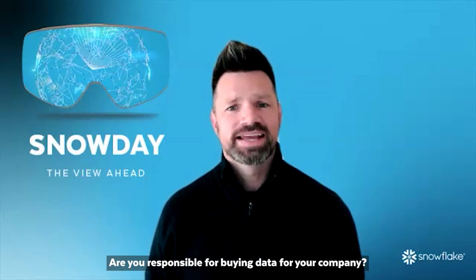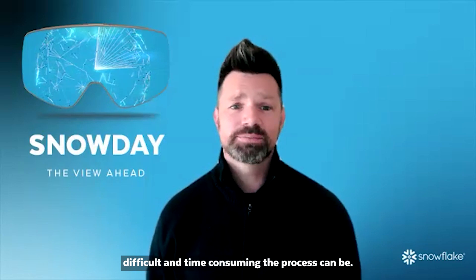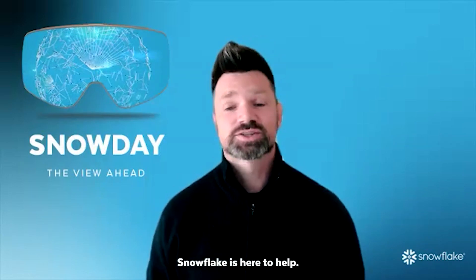Are you responsible for buying data for your company? If so, you know firsthand how difficult and time-consuming the process can be. I'm going to let you in on a little secret: Snowflake's here to help.